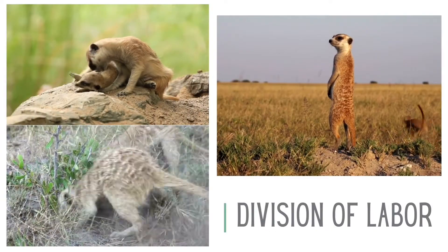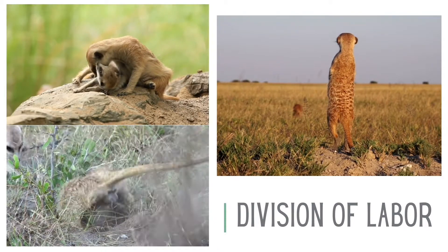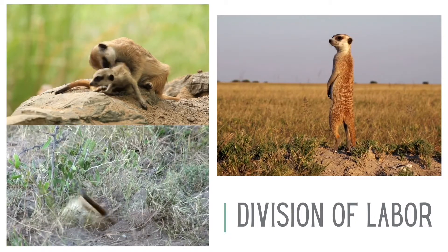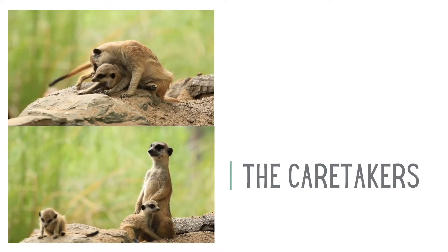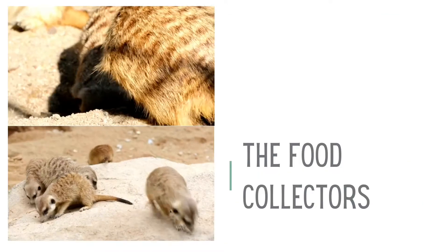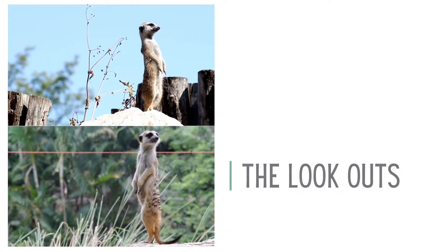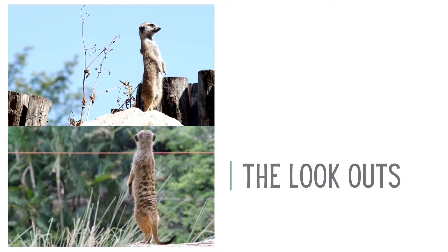Groups of animals are also able to assign each member a job that helps the group survive. When each member of the group has a task, everything gets done. The meerkats in this video all take turns having different jobs. Here you can see one is taking care of the young while others are looking for food, and the lone one standing up is the lookout and will sound the alarm to the others if there is a threat in the area.